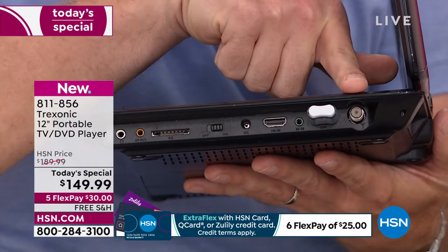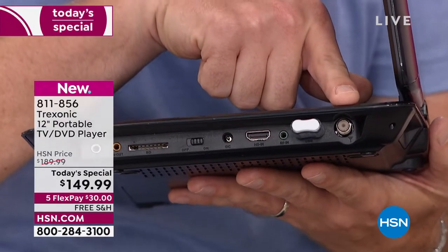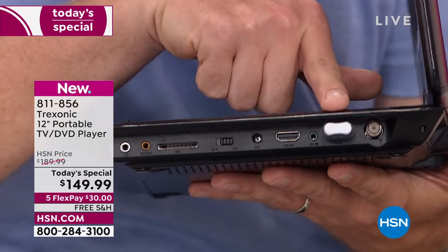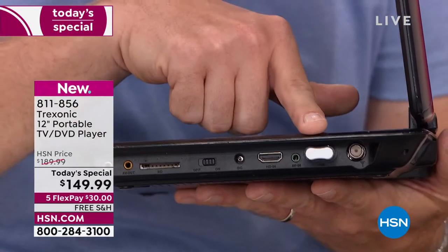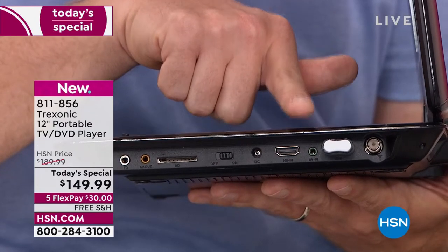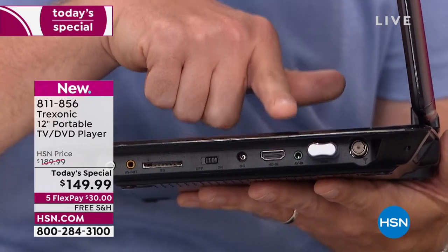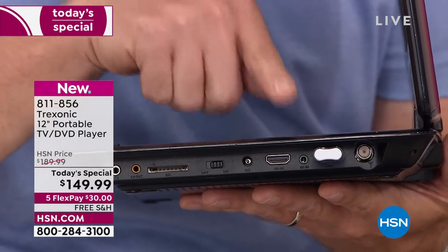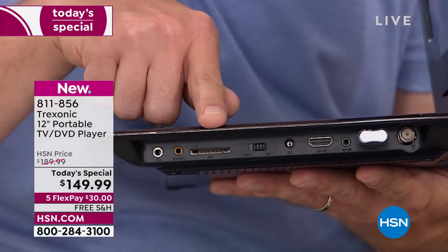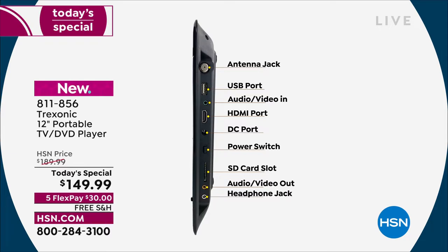The first port is the antenna jack — that's where we give you two different antennas, one for the car and one for home that gives you 35 miles of range. The next one is a USB port — you can download content from your computer to a USB stick and it shows up right there on screen. Then there's an HDMI port where you can plug in an Xbox, your cable box, your satellite box, or a PlayStation. My son plugs in his Nintendo Switch and uses this as his gaming monitor. There's also an SD card reader — all those digital cards from your cameras plug in here and it turns into a digital photo frame. Then there's the audio-video input and output as well.